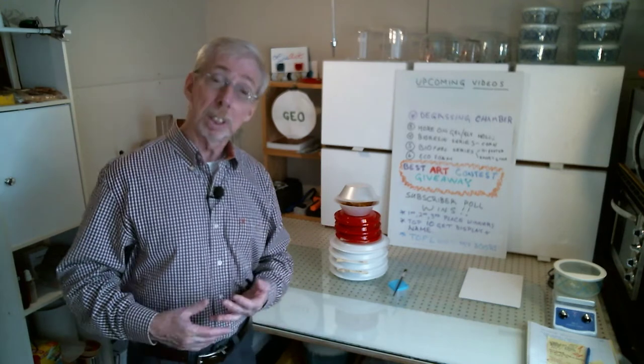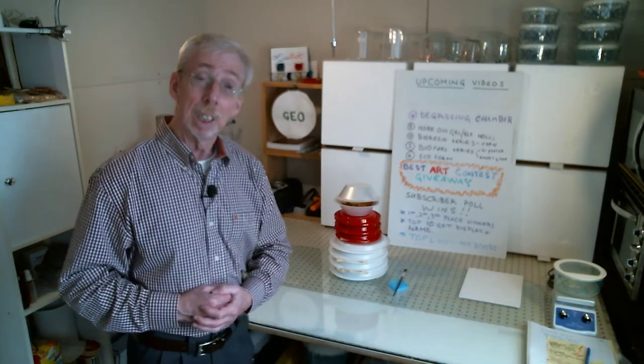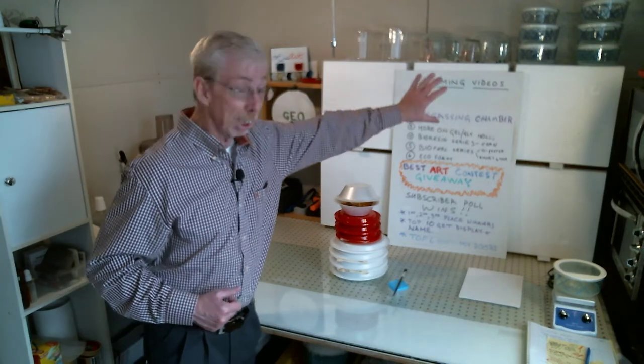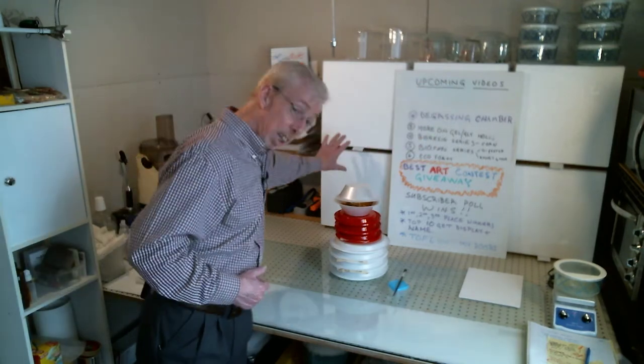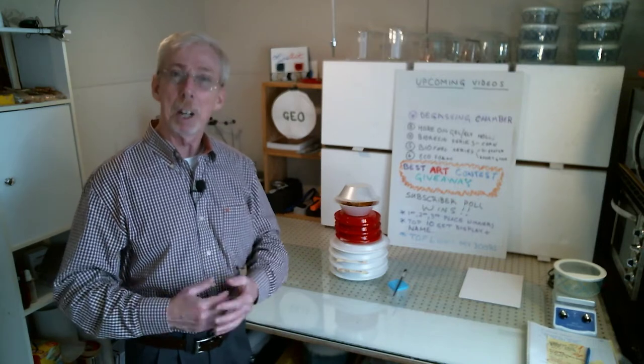We're going to post a video where viewers get to vote for a period of time. There's going to be a first place, a second, and a third, and there are going to be three shows — your art is going to cover these plain white chemistry cabinets that I have here, so help me out!